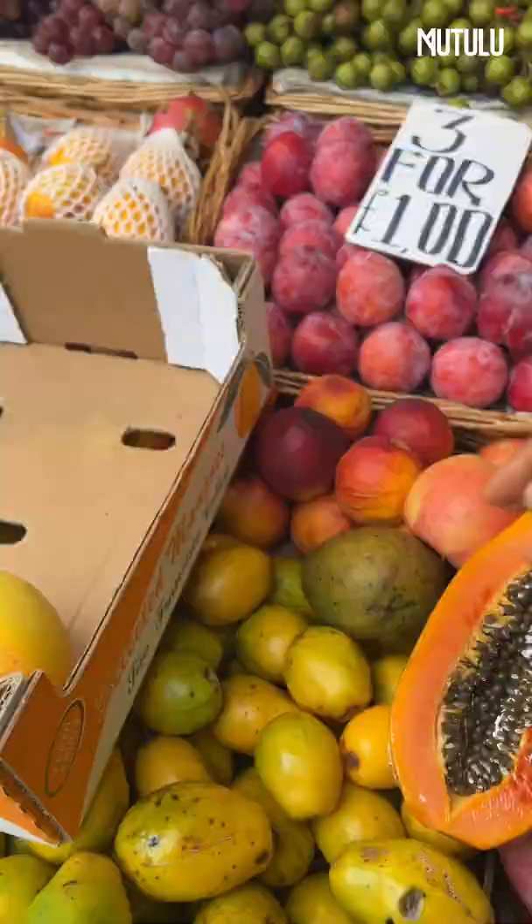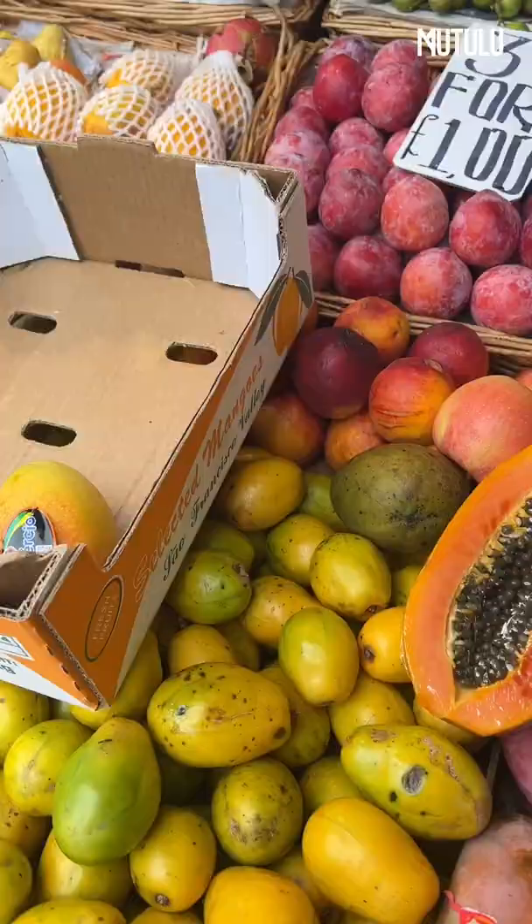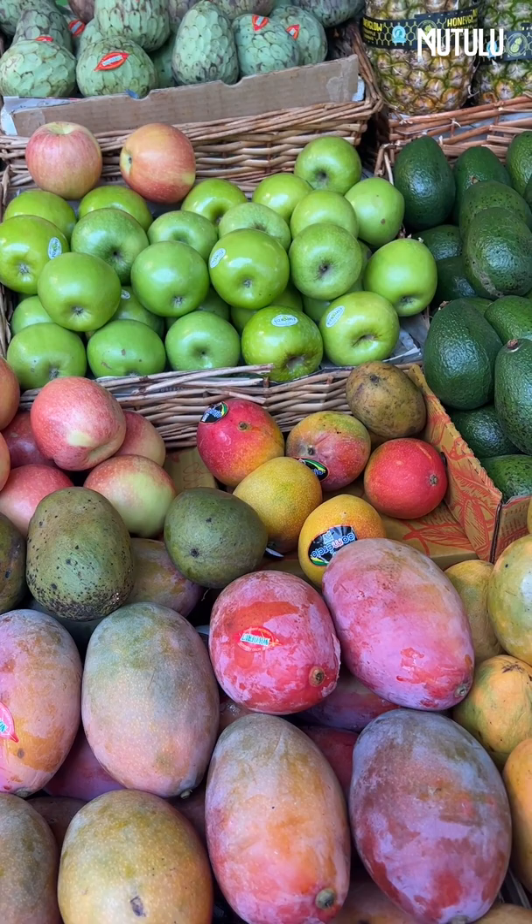I ask the vendor if the mango is stringy and he says no, brilliant. So this mango is a Brazilian one. And what about this one? That one is Dominican Republic. And this other one here is also Brazilian but a different variety.